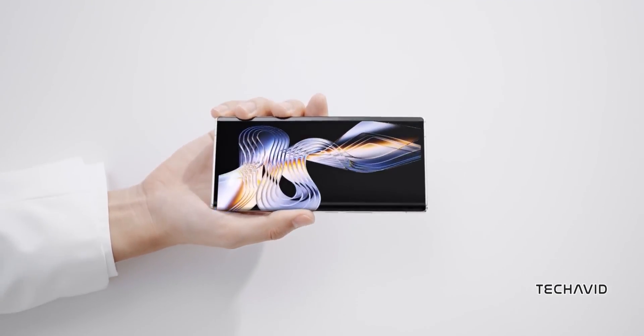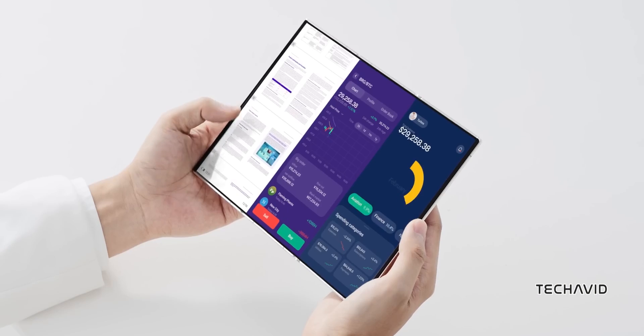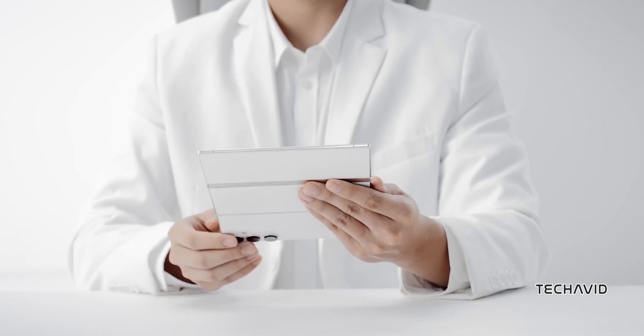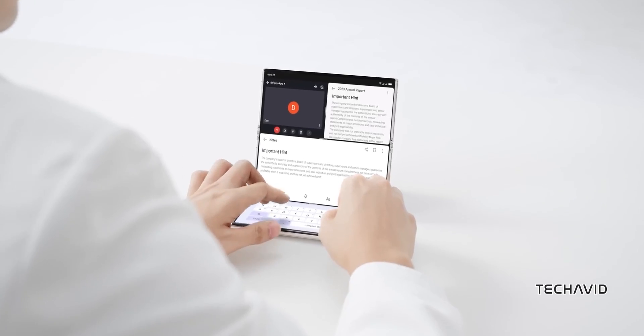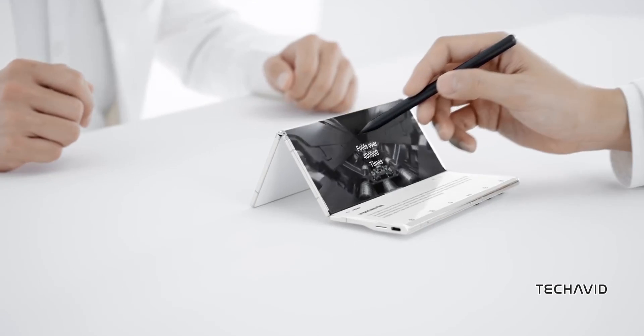That's nearly half the thickness of the industry standard. Their tri-foldable phone opens up to a massive 10-inch internal screen, with a 6.48-inch cover screen. They've also integrated the display driver and touch sensor into a single chip, so the screen is not only bigger but also more responsive and efficient.